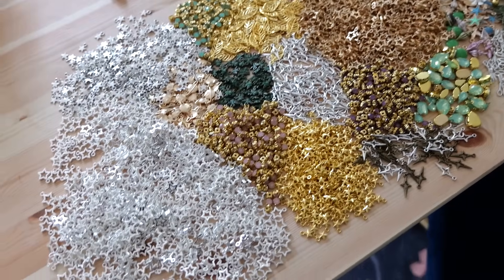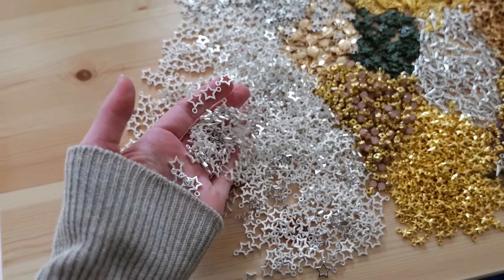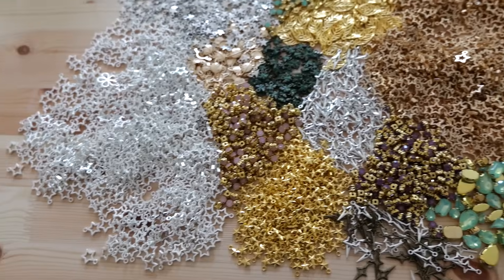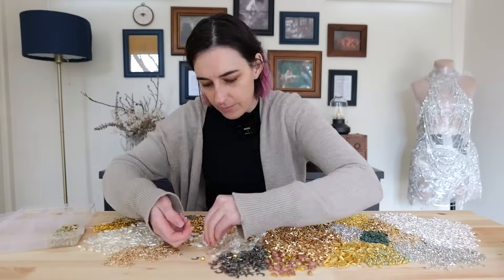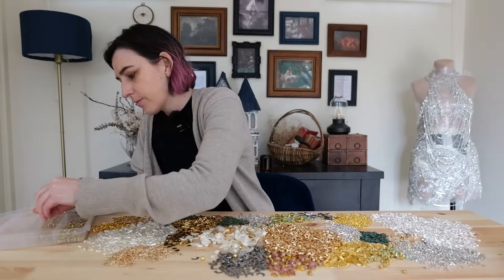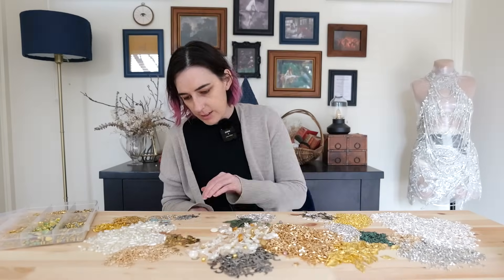This is what 5,000 people looks like if you're all charms — look at how many there are! I am so excited to work with these, they're so pretty. Because I really wanted that shot of all the charms laid out on the table, I now needed to sort them all into containers. While I'm doing that, let's look at some of the charms we'll be using.